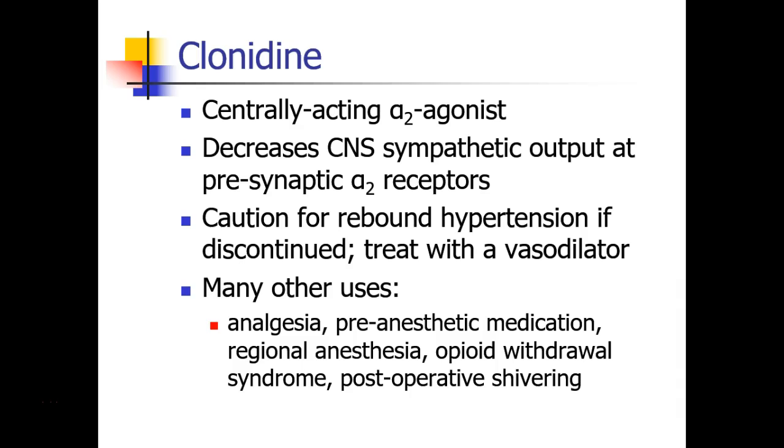Clonidine is one of the few agonist drugs that can be used to drop blood pressure. Clonidine is a centrally acting alpha-2 agonist. It probably works through a variety of mechanisms, but most important to remember is that clonidine binds to the presynaptic alpha-2 receptors. These are what we think of as our negative feedback receptors, and by doing that, they decrease sympathetic output in the CNS and decrease the release of norepinephrine.